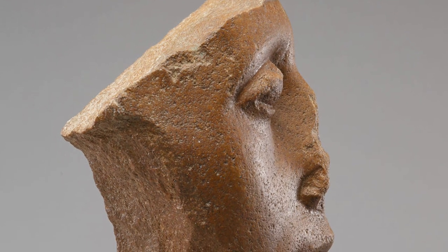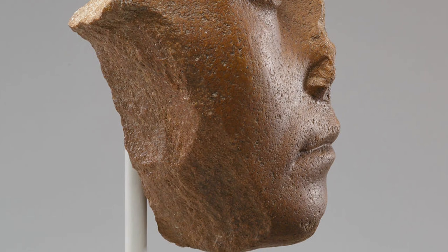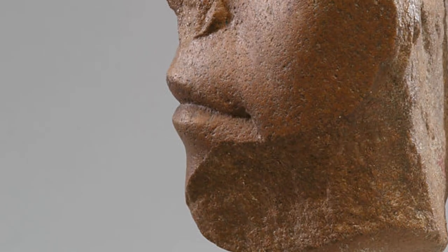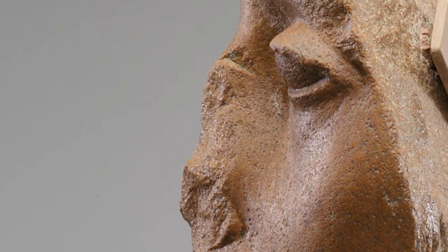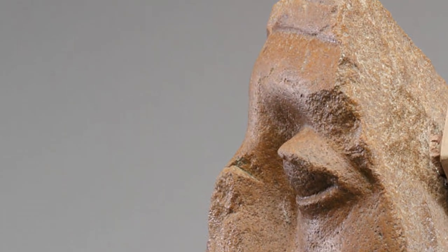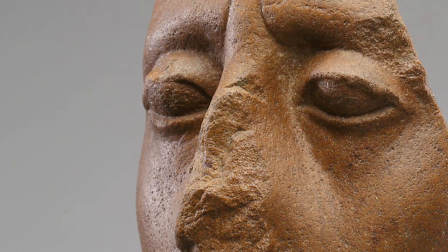Although it lacks any inscription, this fragment of a quartzite statue is easily identified as a likeness of Senwosret III. However, unlike the stern features seen on the face of the king's nemes sphinx, the expression here is somewhat softened, suggesting the face of a living, aging man.